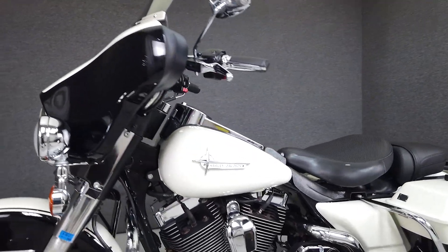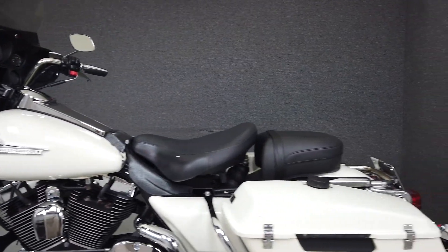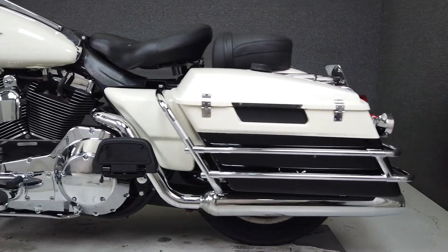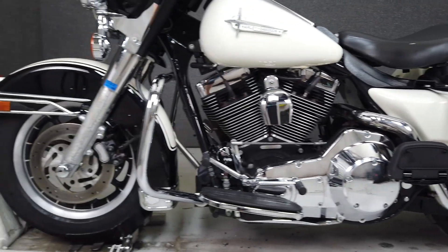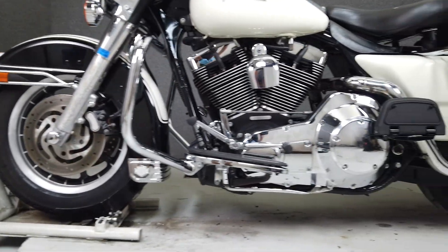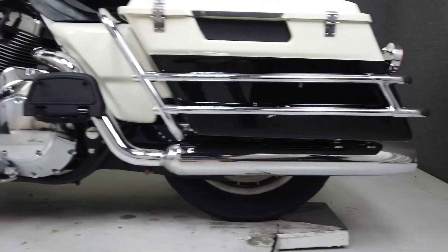The Electra Glide Police is a great choice for a touring motorcycle, powered by its 88 cubic inch V-twin engine with a five-speed transmission. It produces a healthy 60 horsepower at 5,000 RPM and 77 foot-pounds of torque at 3,000 RPM. It has a seat height of 27.2 inches.